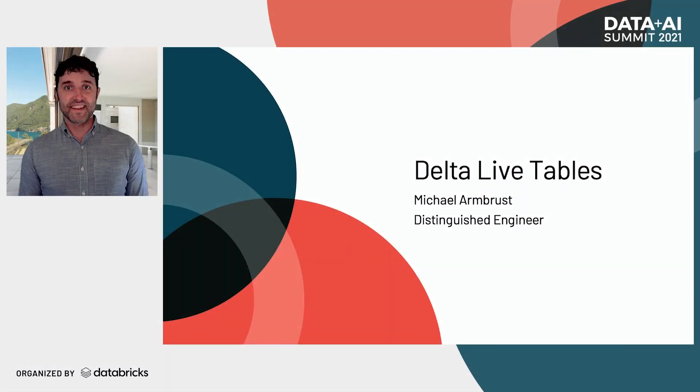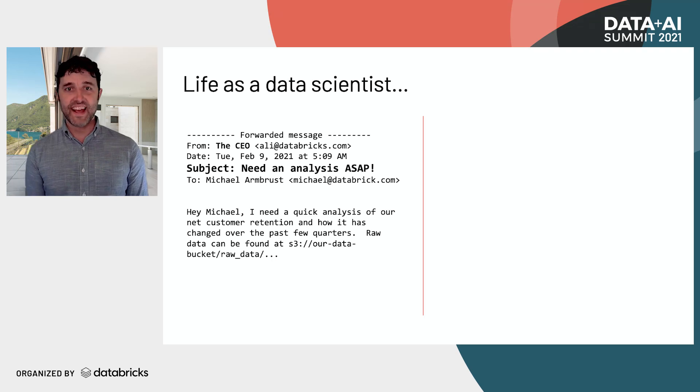To tell us more about how this is done, I'd like to welcome back Michael Armbrust. Thanks, Ali. We've all been there. As a data scientist, you get a request from the CEO. He expects some really important analysis that is going to change how the business moves, and of course they need it ASAP.